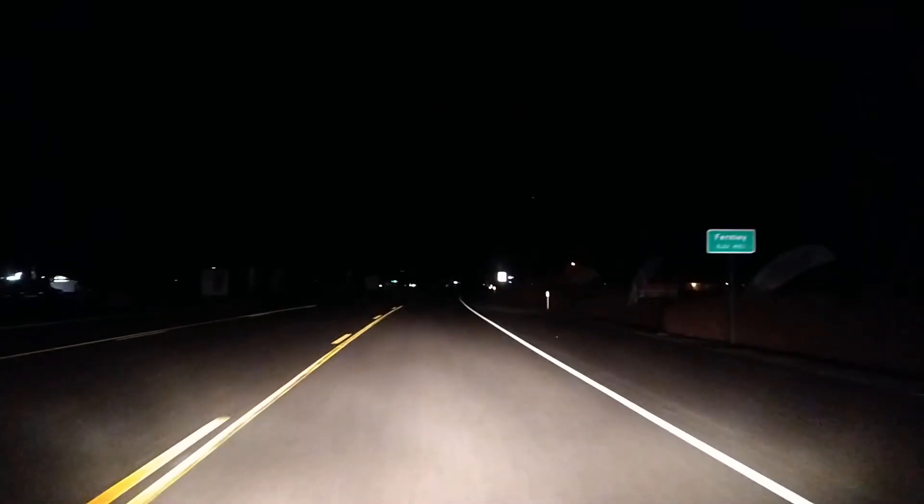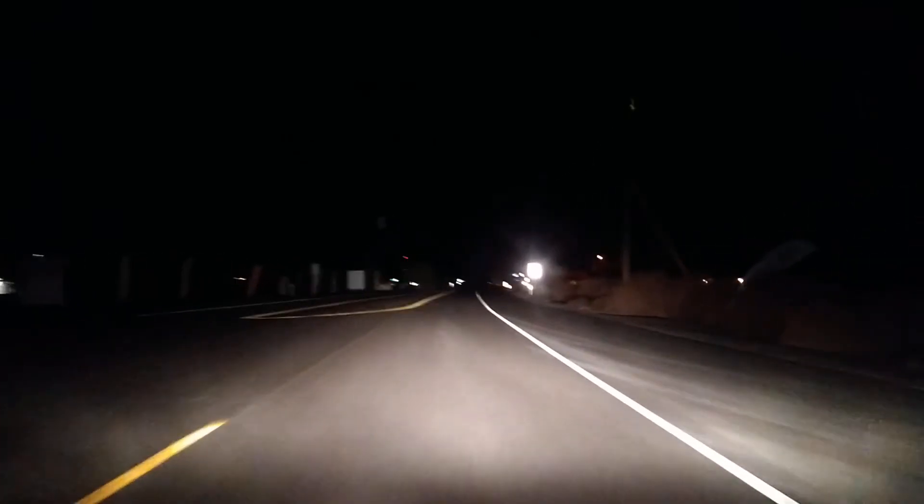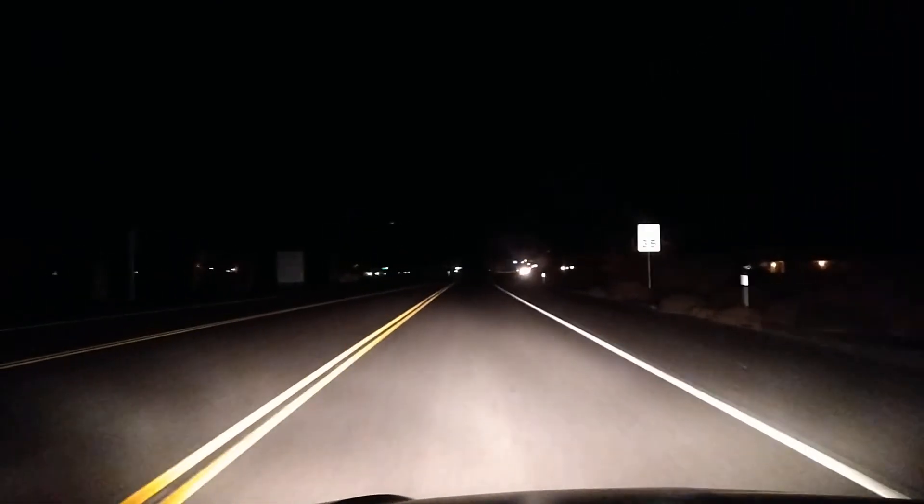Here we are again on another road. Here's the low beams and here's the high beams. You can see how well they light that sign up right there. I'm definitely very happy with the headlights in this car.